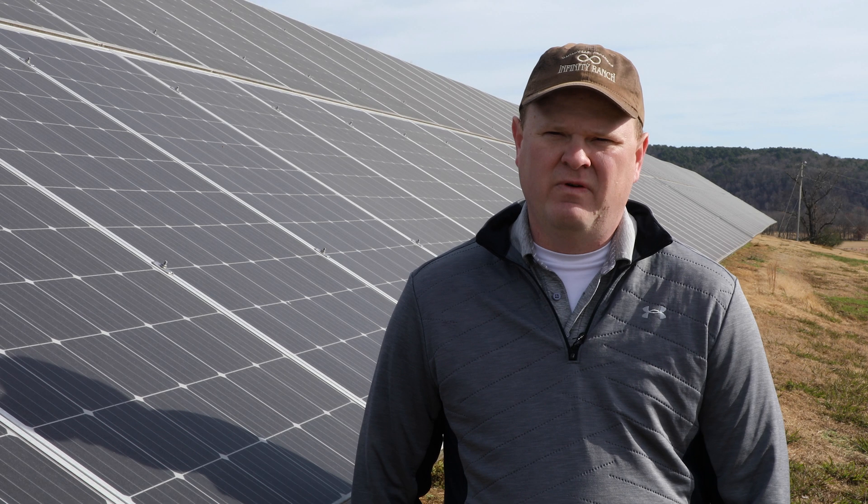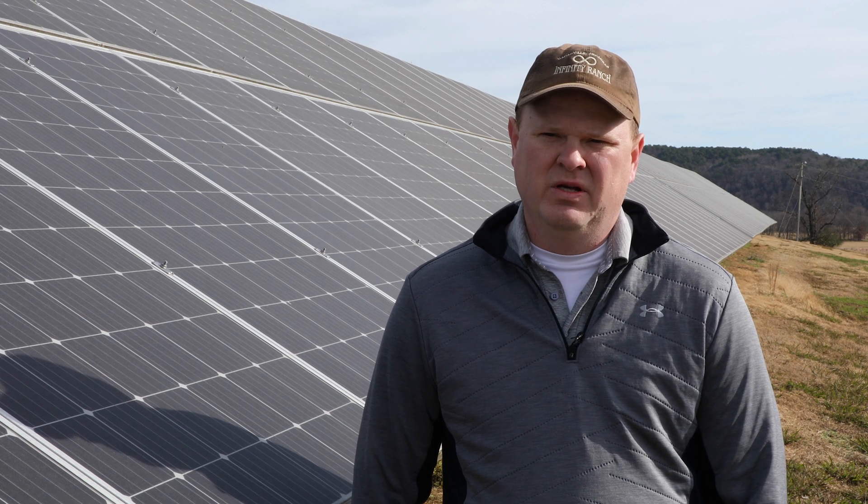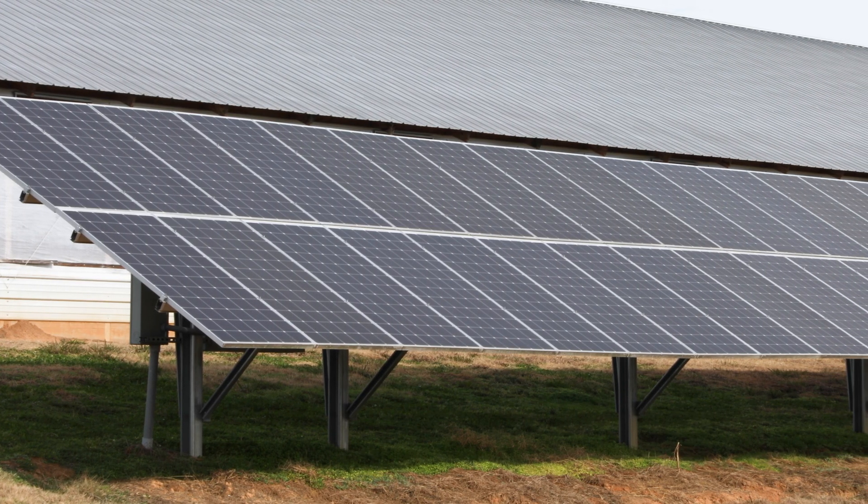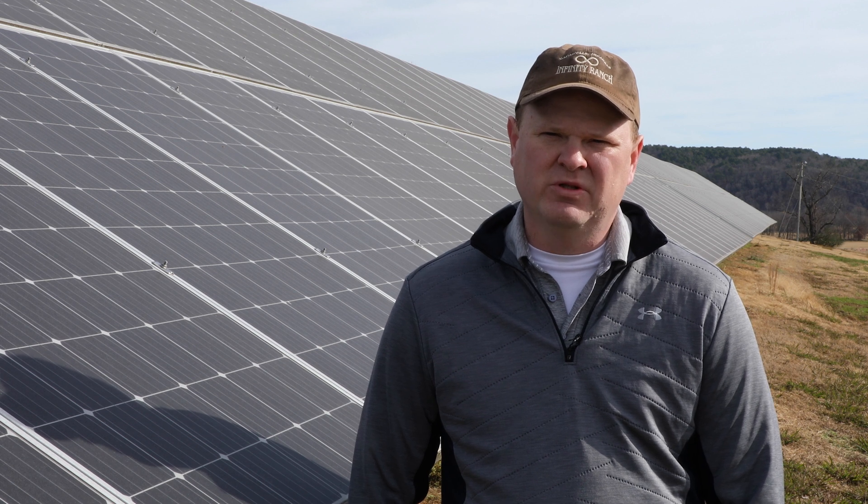I have a four-house farm and this is a 50 kW solar panel system. There are 144 panels, and that helps offset approximately 50 percent of the power that I use each year.